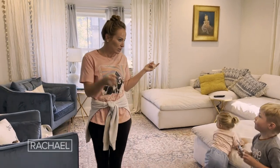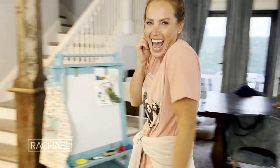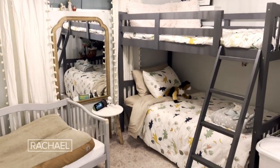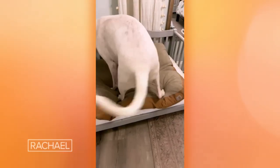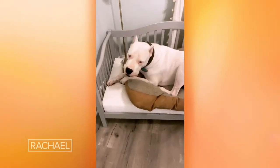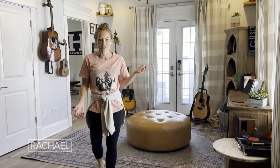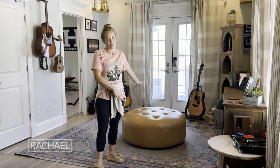Do you want to show them your downstairs bedroom? So we set up bunk beds down here, and this wasn't exactly a design choice. This is a toddler bed — it's Frank's bed. This used to be Steve's office, but he didn't really use it a ton, so we actually got rid of the desk and made this the music room.